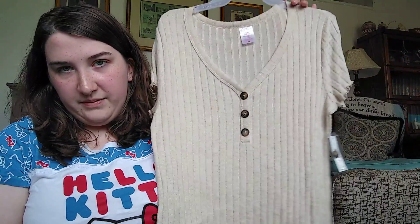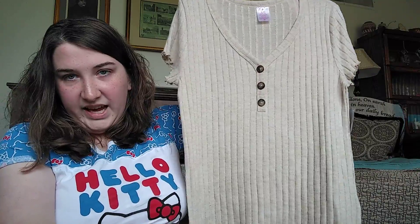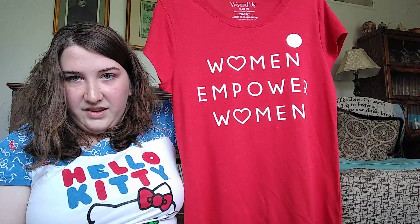Then I got some stuff from Walmart. They had more shirts on clearance, so I grabbed this one. It was $5.00. It's just this simple, kind of like a tan color and it's got the scrunchy, curly looking stuff on the sleeves, and then it's got buttons. I thought that was cute — nice for work. And then I got this shirt, it was also $5.00. It says "Women Empower Women" and it's red. I thought that was really cute and I liked the hearts on it.